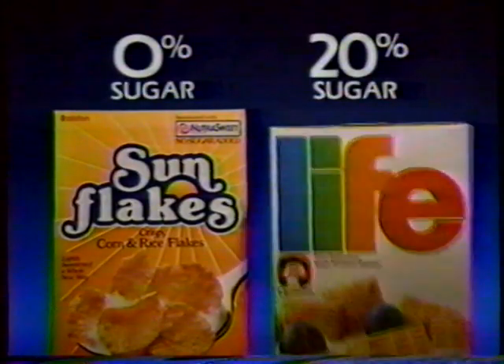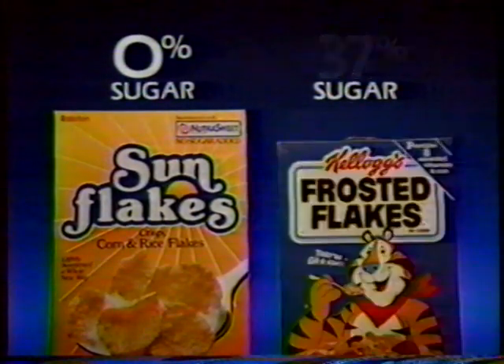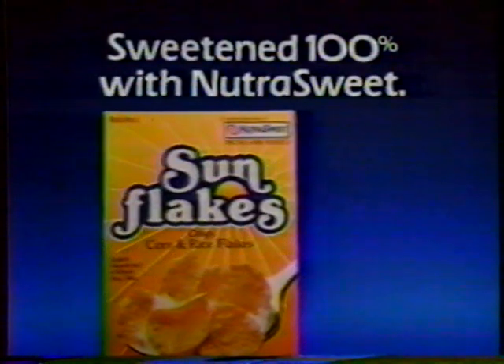Sun Flakes are sweetened 100% with NutraSweet, so you get a light, sweet taste and a cereal you can really feel good about. So zero in on the taste of Sun Flakes — now that you know the score.